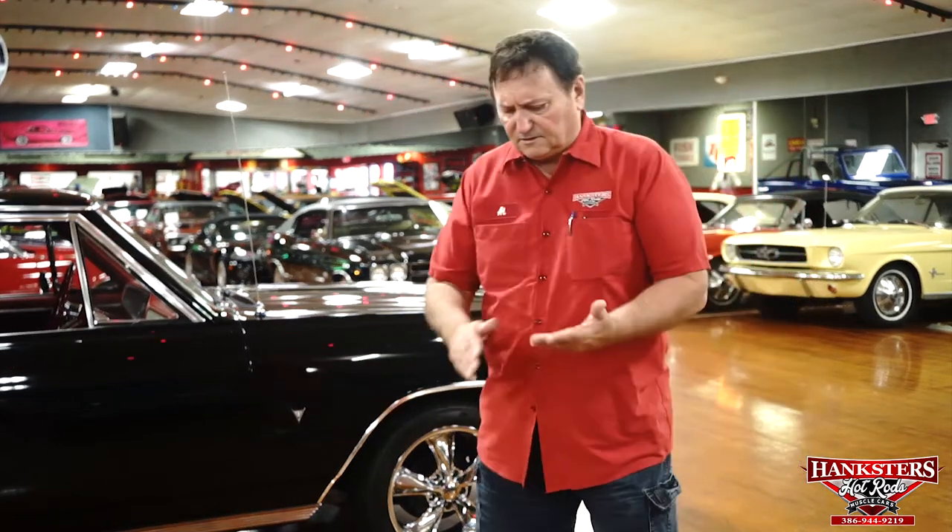Just a fantastic vehicle — you really need to take a look at this. It's on Hankster's website in Daytona Beach, Florida. We made every attempt to go over this vehicle and point out any imperfections that I see. This is not a new Ferrari — this is an old 50-plus year old car, and it's bound to have some inequities compared to what's being produced today. We'll do an undercarriage video, a drive video, and an interior video, plus Devon is going to give you 80 to 90 high resolution still photos. Give us a call at Hankster's and we'll be glad to help.